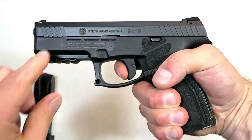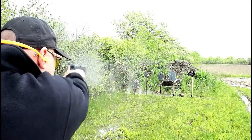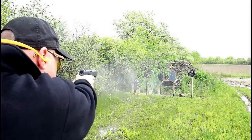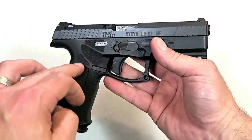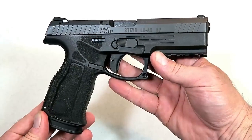It also has forward serrations and the same trigger that I measure right at five and a half pounds. It's an amazing pistol — I took it to the range and shot the lights out with the L9 A2MF. This will be available in the C, M, and L series of Steyr pistols. They did an incredible job for 2019.